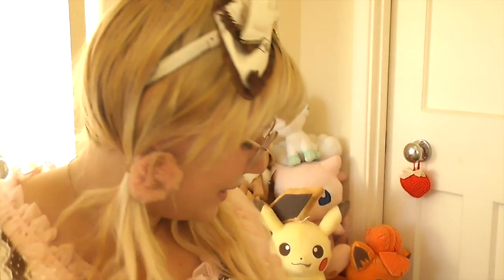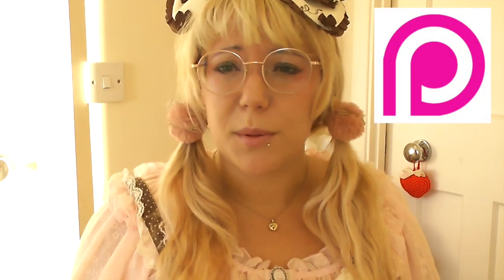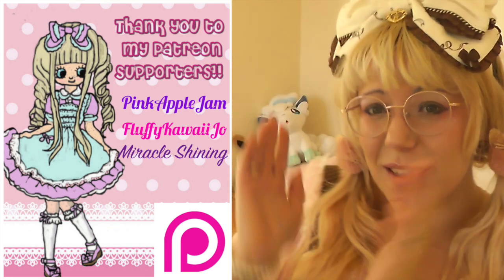Thank you very much for watching this unboxing with me today - I hope you enjoyed it. If you enjoy my videos, please consider supporting me on Patreon or subscribe if you haven't already - I'm not monetized at the moment and I'd like to improve my lighting soon and purchase a ring light. Thanks to my Patreon supporters already - come back soon for more cute kawaii loveliness! Love you lots, bye!